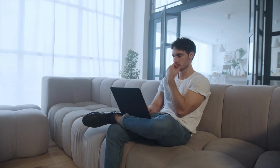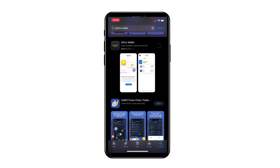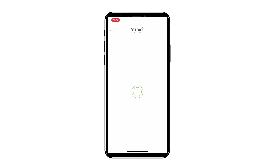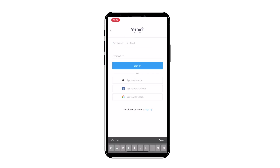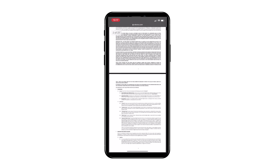To use the eToro wallet on your phone, you always have to have a verified account with eToro — the same way you need to provide residential ID and proof of identification before buying any assets on the exchange. Assuming you have a verified account, you simply download the wallet from the app store. You enter your details, go through a couple of screens, and then agree to their terms and conditions — which I recommend you read thoroughly before ticking.